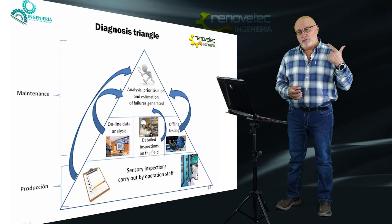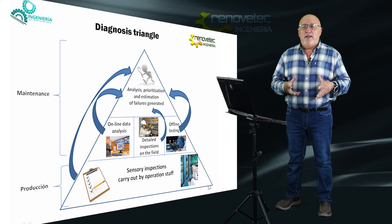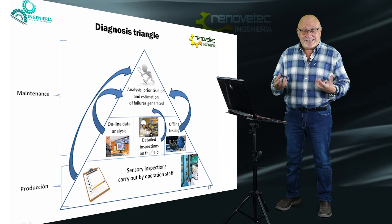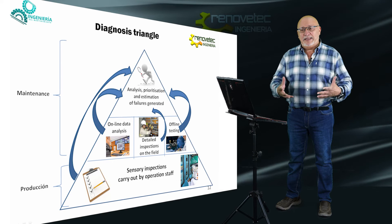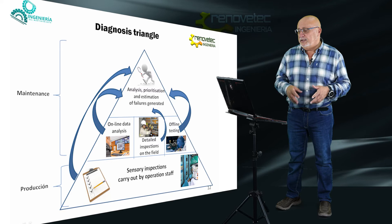The third technique is the detailed inspection on field. This inspection is made by mechanical, electrical, and instrumentation technicians who go to the machine and perform detailed visual inspection — probably needing to dismount something to check elements. Normally it is carried out with the sensors installed in our body: eyes, smell, hearing, and touch. With this information captured in a detailed way, they use a checklist to check different points of the machine in more detail than operators do.